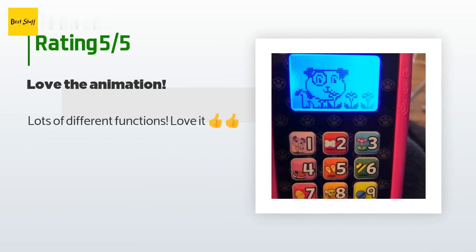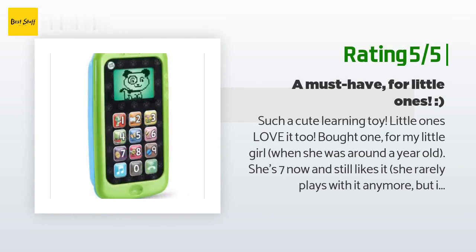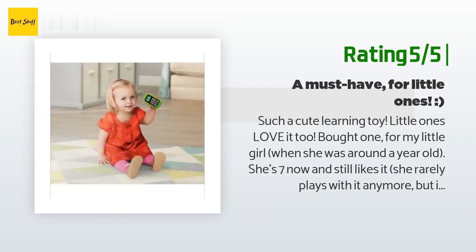A customer said: "Lots of different functions, love it, thumbs up." Another happy customer said: "Such a cute learning toy, little ones love it. I bought one for my little girl when she was around a year old — she's seven now and still likes it. She rarely plays with it anymore, but if she comes upon it while digging through her toys, she always stops to play with it a while."